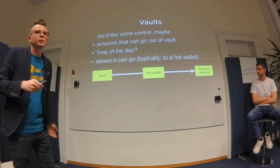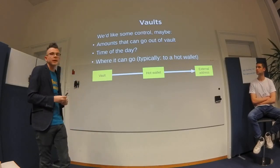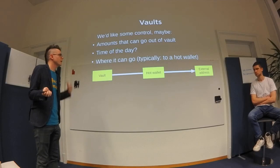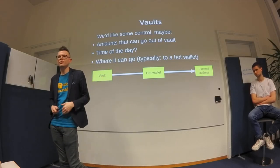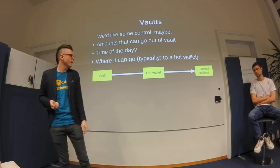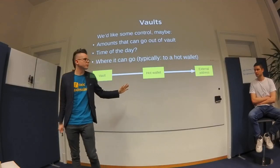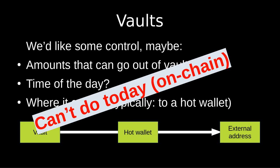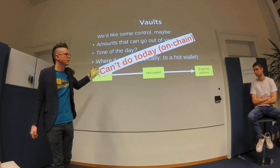What we'd like to have in a vault: control over where funds can go, what amounts can be spent, time-of-day restrictions such as business hours, and destination restrictions — for example, only to pre-approved addresses like your Kraken deposit address. Ideally a vault would send money to a hot wallet or pre-approved address, and if you want to send to a new address you'd have to sign again. But you can't do that on-chain today.